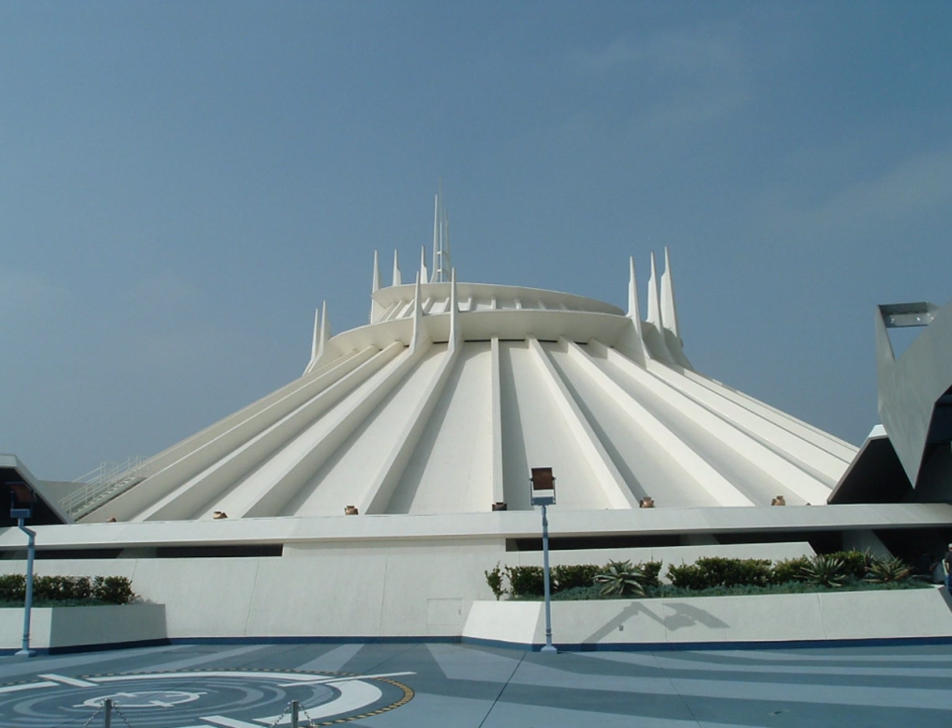Space Mountain has undergone a number of major upgrades and refurbishments over the years, including the addition of an onboard soundtrack in 1996, repainting of the exterior in 1997 and 2003, and a complete replacement of the original track and ride vehicles from 2003 to 2005. It has also been given a third roof up the mountain during late 2013 and early 2014. Every September during Halloween time at Disneyland, the mountain is given projections for the Ghost Galaxy event. Most recently in November 2015, Space Mountain was given a new overlay and theme in anticipation for Star Wars: The Force Awakens.